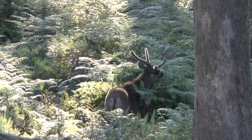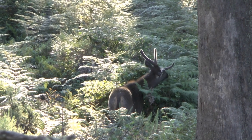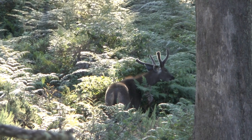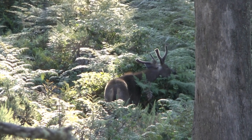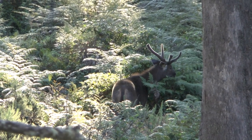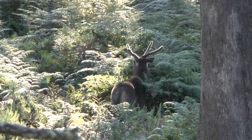It is important to note that sambar stags do not all cast their antlers around the same time of the year, as fallow, red and rusa deer do. It is common to see a freshly cast sambar stag at the same time as one with rubbed-out hard antlers and another with half-grown velvet antlers.